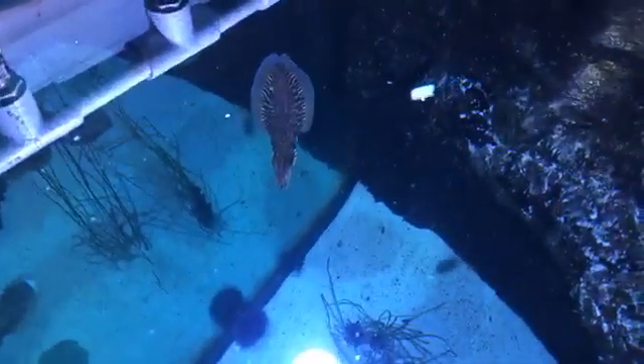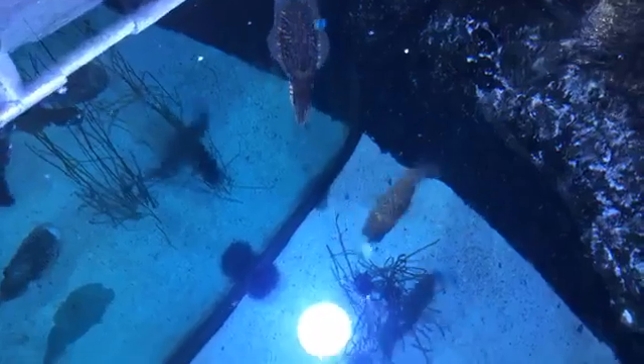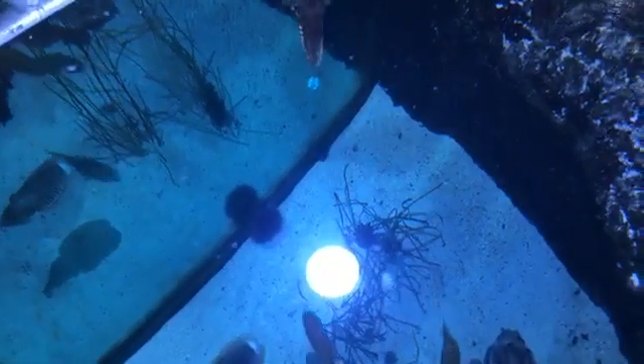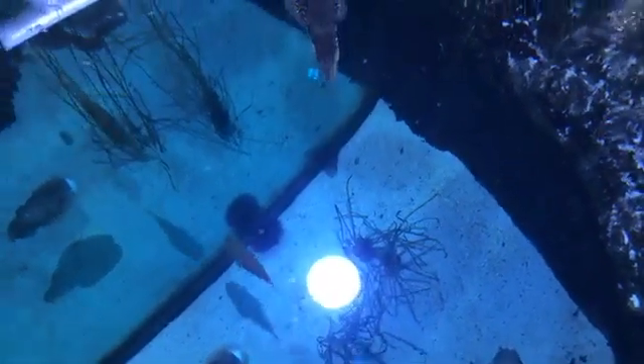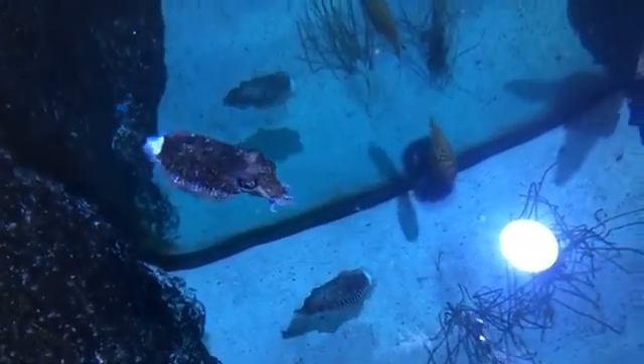When they are changing colors and camouflaging — or changing colors with their mood — their eyes are very well adapted to see all of those different changes.